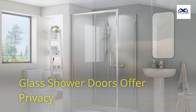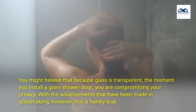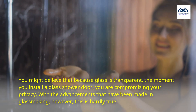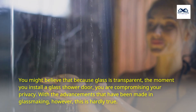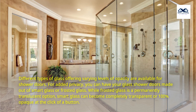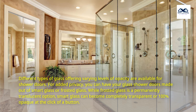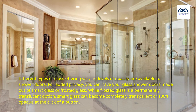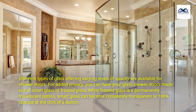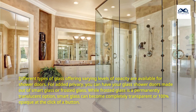Glass shower doors offer privacy. You might believe that because glass is transparent, the moment you install a glass shower door, you are compromising your privacy. With the advancements that have been made in glassmaking, however, this is hardly true. Different types of glass offering varying levels of opacity are available for shower doors. For added privacy, you can have your glass shower doors made out of smart glass or frosted glass. While frosted glass is a permanently translucent option, smart glass can become completely transparent or 100% opaque at the click of a button.